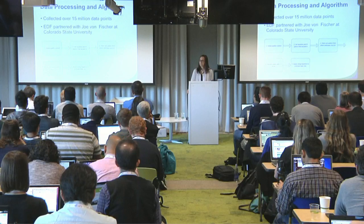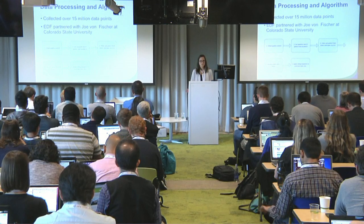EDF partnered with Joe Von Fischer at Colorado State University to process this data and to create an algorithm to analyze the data to determine the relative size and location of the leaks. To calibrate this algorithm, Joe and his fellow researchers conducted controlled release experiments where research vehicles drove through plumes of methane released at known rates. EDF also partnered with utilities in each of the map cities to validate our data against utilities' data on known leaks.